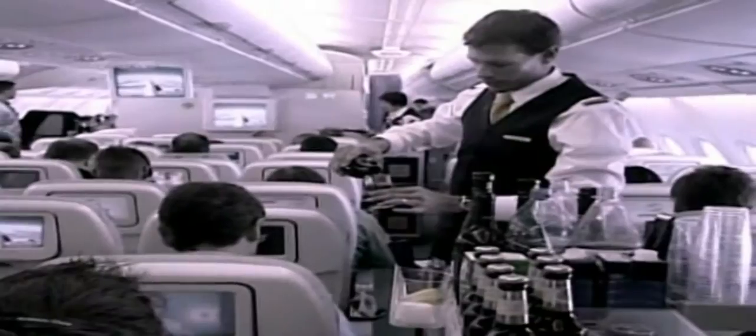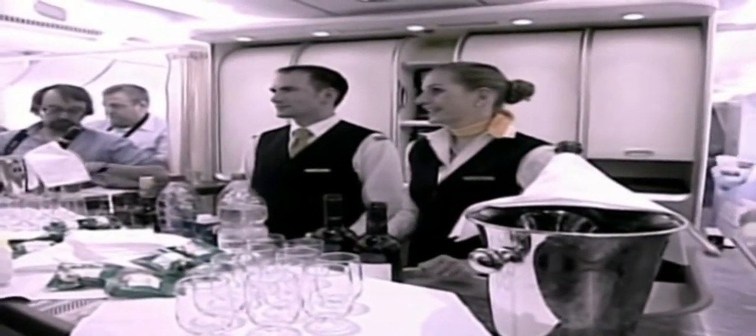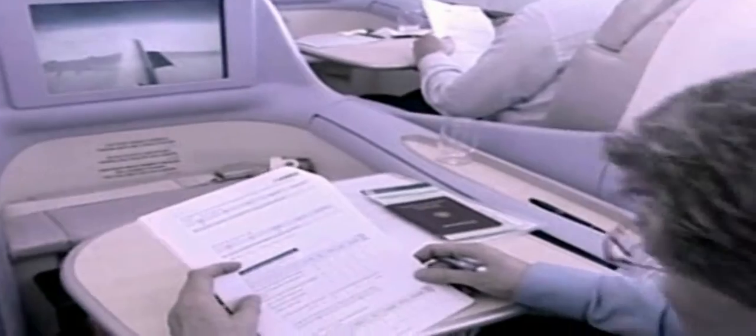The Lufthansa A380 has room for 549 passengers in first, business and economy class, with 23 cabin crew and 5 flight crew. The A380 is 50% bigger than the Boeing 747. In some configurations, it has shops, bars and even private cabins.